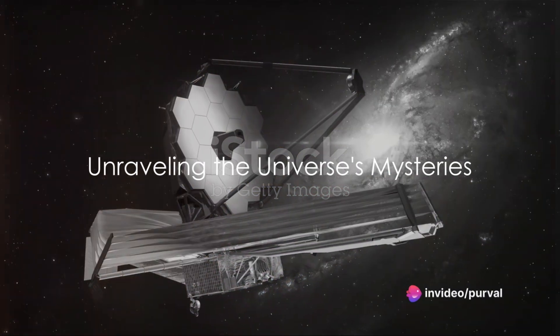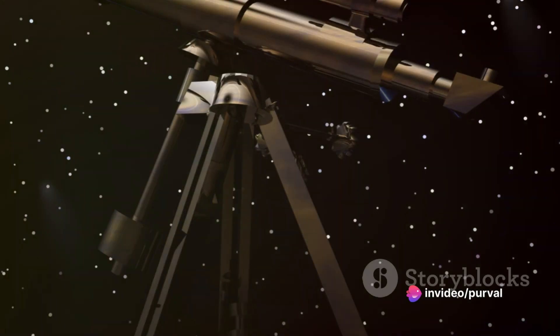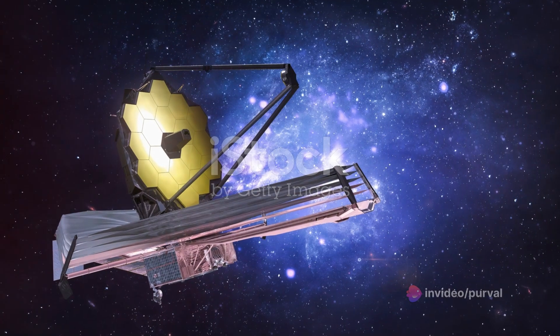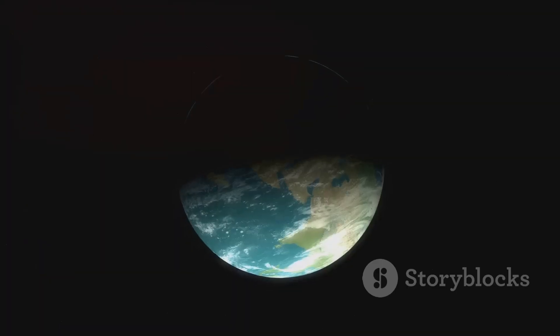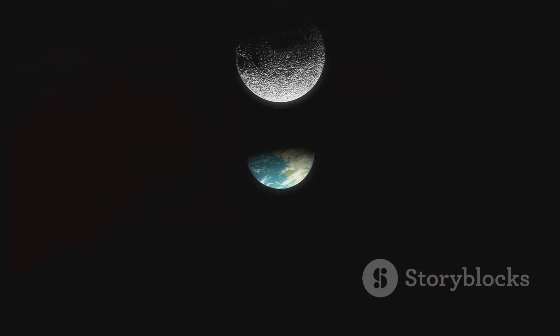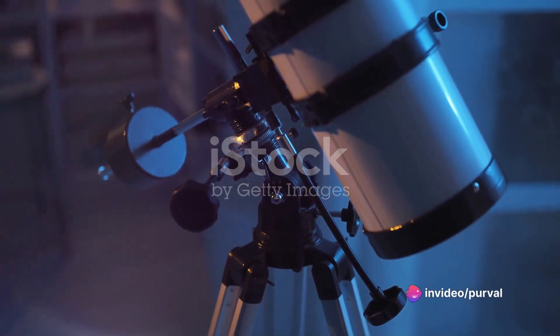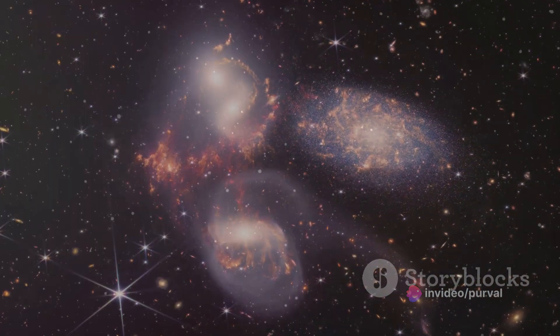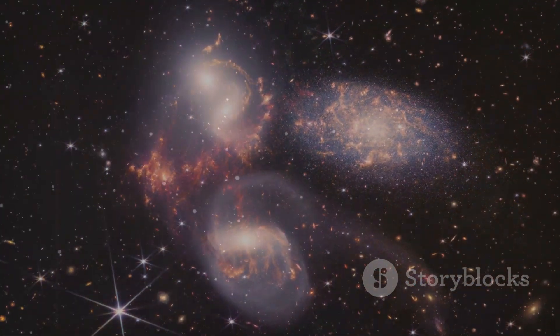Ever thought about the mysteries of the universe and the role the James Webb Space Telescope plays in solving them? This extraordinary piece of technology, the James Webb Space Telescope, often abbreviated as JWST, is not just another eye in the sky. It's a tool, a guide, a teacher. It helps us understand the universe's most profound mysteries and challenges our understanding of space.